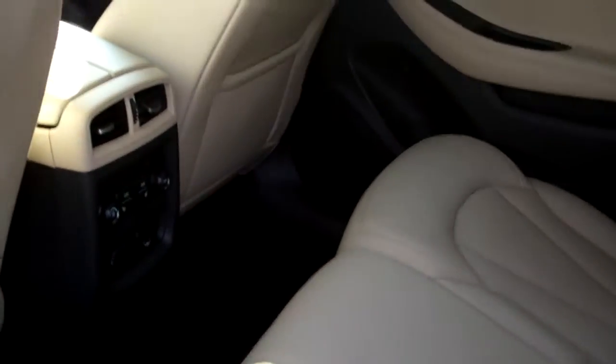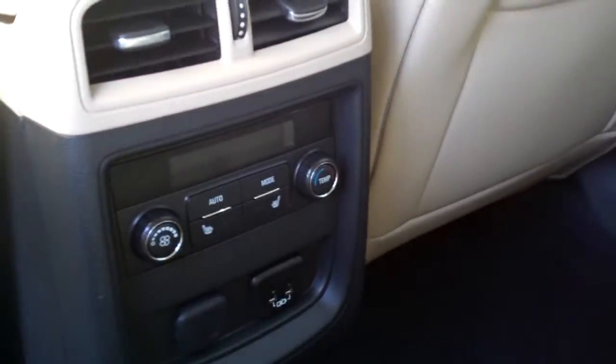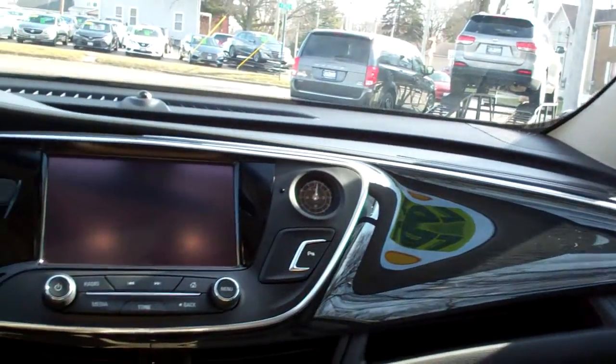Nice, neutral leather, nice clean heated back seats. You've got climate control for back here and plug-ins.